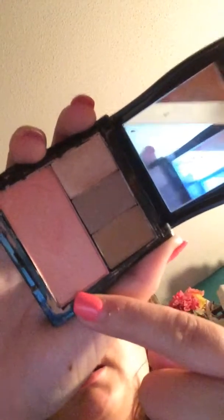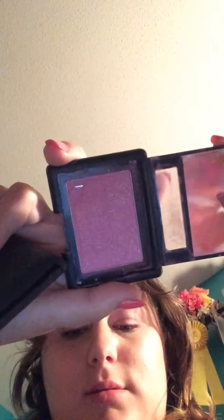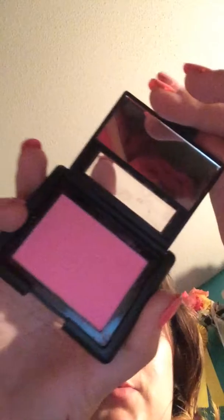The next category is blushes. This is a Mary Kay blush, and these are Mary Kay eyeshadows in a Mary Kay compact. Then I've got these two e.l.f. blushes — one is in Fuchsia Fusion and it's a pretty shimmery pink, and then the other one is in Pink Passion, which is a radiant pink.